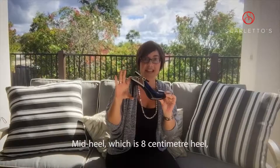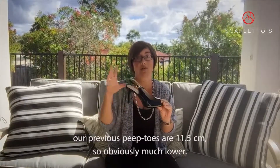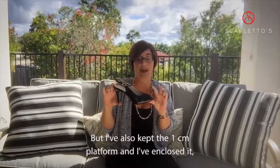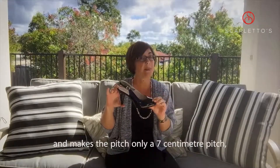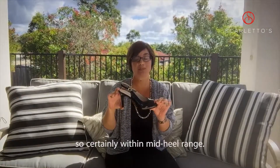Mid-heel which is an eight centimetre heel — our previous peep toes are 11 and a half, so obviously much lower. But I've also kept the one centimetre platform and enclosed it, so it keeps the padding under your foot and keeps the support under the ball of your foot, making the pitch only a seven centimetre pitch — certainly within mid-heel range.